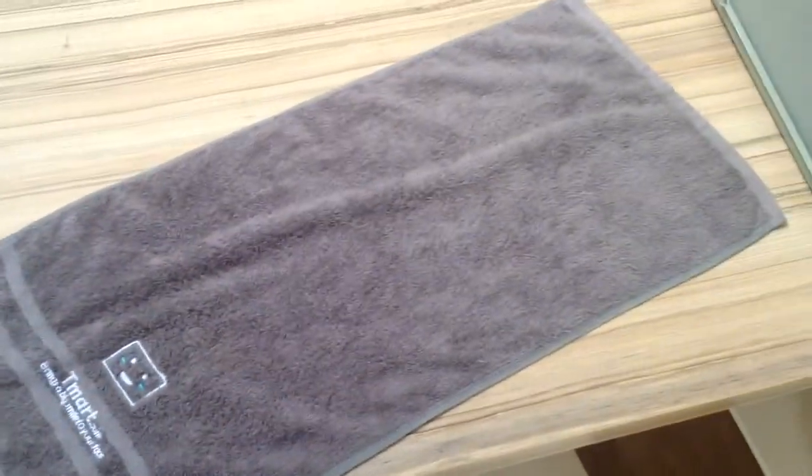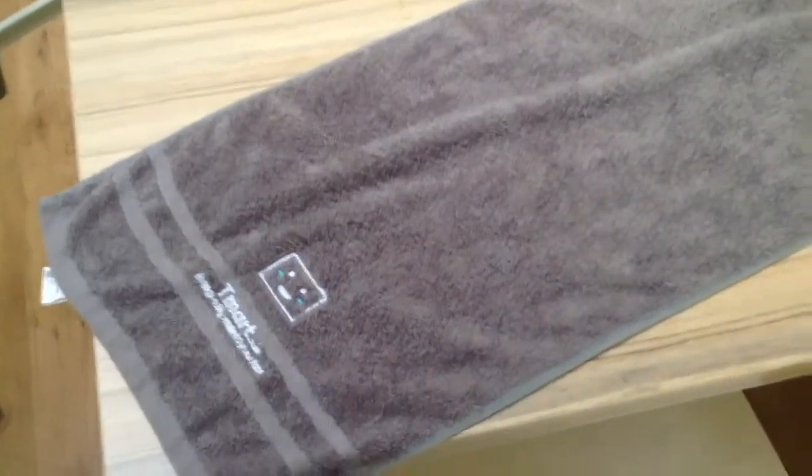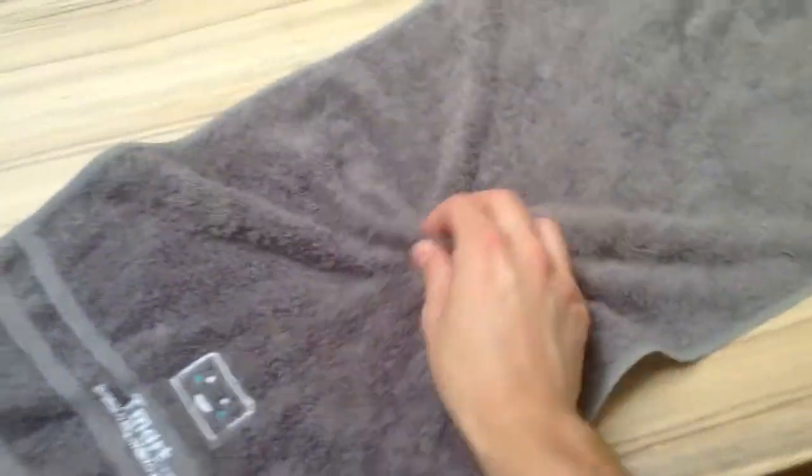This is the towel unfolded. It's not that big, but it's an ideal towel for guests in the bathroom — it's an ideal guest towel.